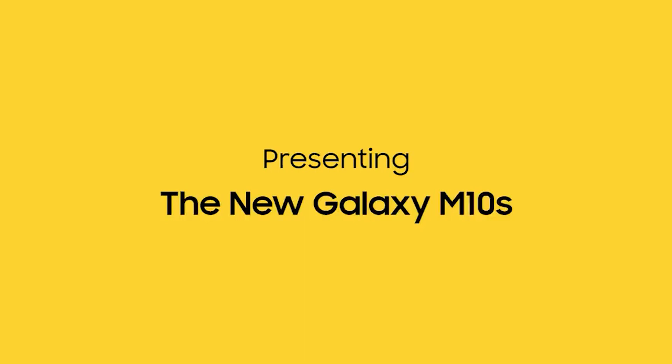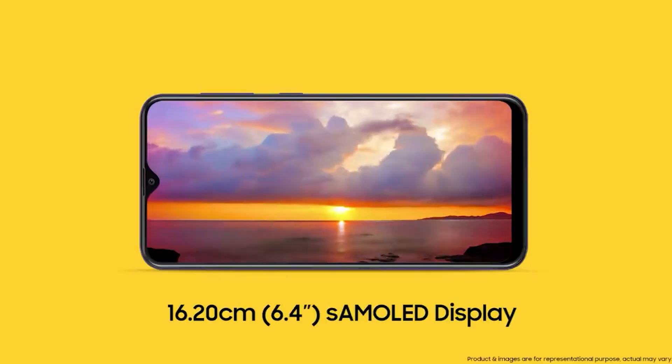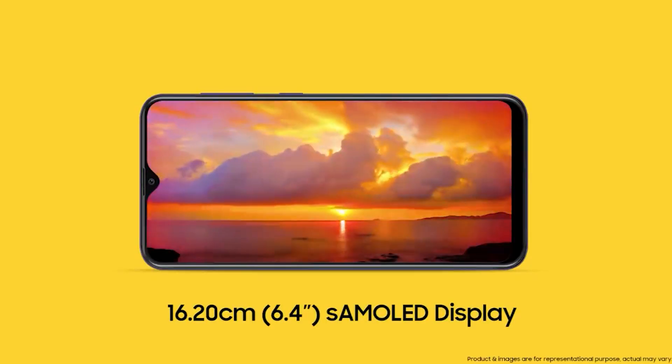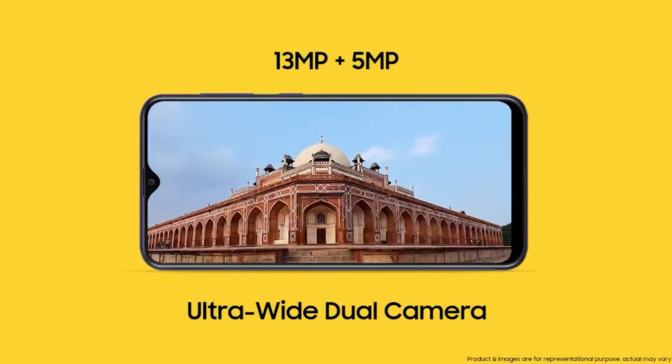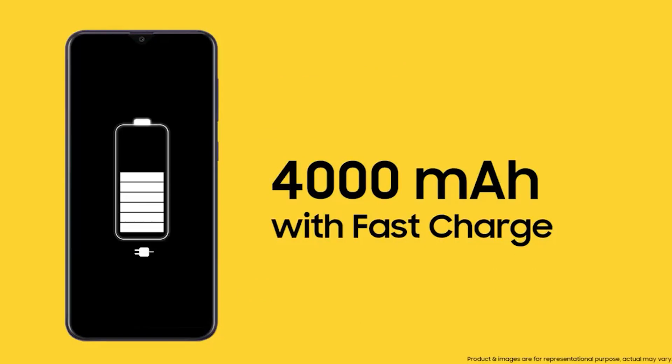The last phone in our under 10,000 rupees list is the Samsung Galaxy M10s — because it's the only phone that actually has a Super AMOLED display at this price point under 10,000 Rs. Resolution is 1560x720. It runs Samsung's in-house Exynos octa-core chip with 3GB of RAM and a base storage of 32GB, which is expandable. Two cameras at the back: 13MP and a 5MP depth sensor, plus a large 4000mAh battery.